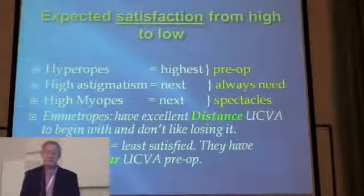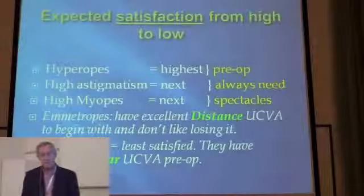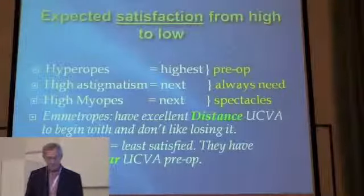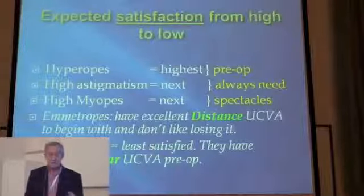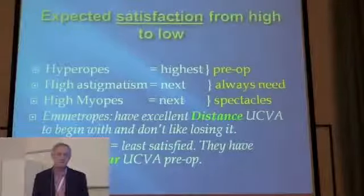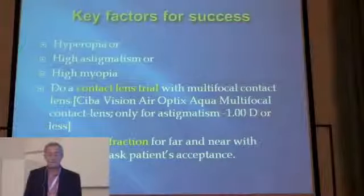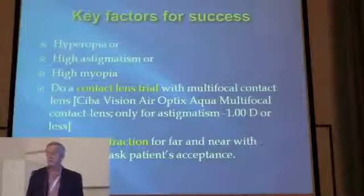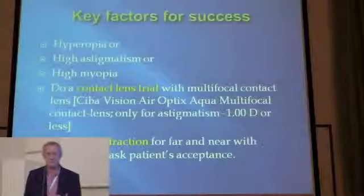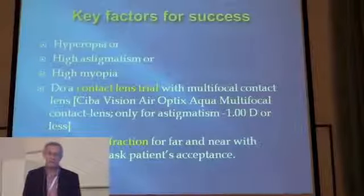Expected satisfaction from high to low: high hyperopes and high myopes will most likely be satisfied, because you take them out of their glasses — they were forced to use glasses before and afterwards never have to. Emmetropes have excellent distant vision before, and if you alter their distant vision they're not happy. Same goes for low myopes, just for near vision. You should do a contact lens trial, which makes the decision much safer — if it doesn't work, don't proceed. Refractive correction for far and near also works to a certain extent.